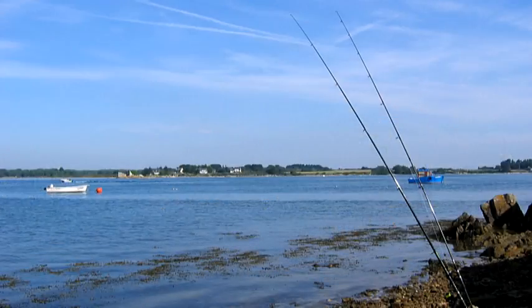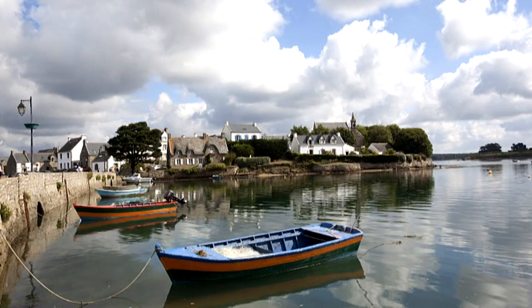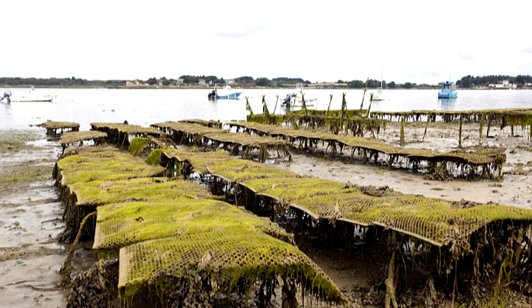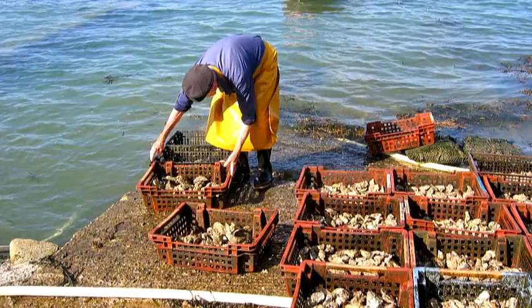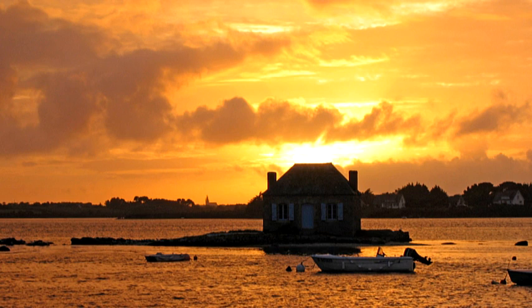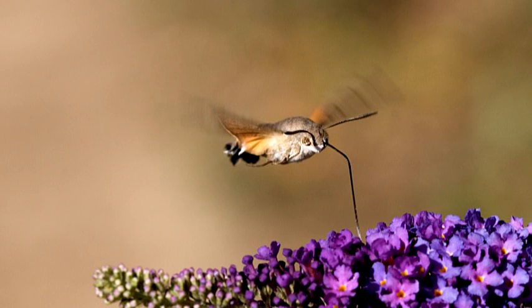We can go fishing here. And what do you think of the delicious oysters, cultivated in Saint-Cadot, fresh out of the sea? A beautiful sunset. And then the nature — perfect for a nature photographer.